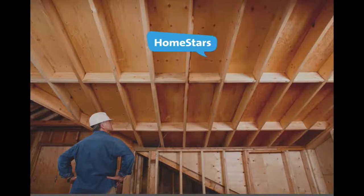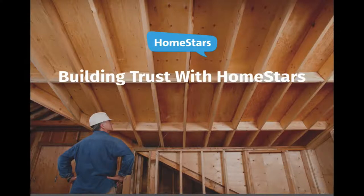HomeStars has developed a new score to help homeowners find trusted contractors. Here's everything you need to know about achieving the best star score and building trust for your company.